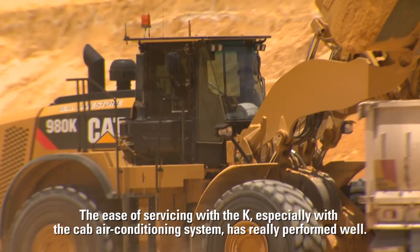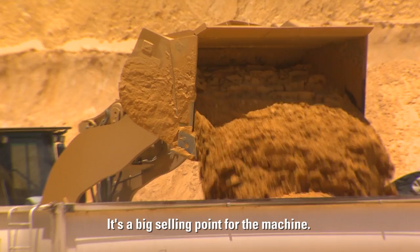The ease of servicing with the K series, especially with the cab air conditioning system, has really performed well. It's a big selling point for the machine.